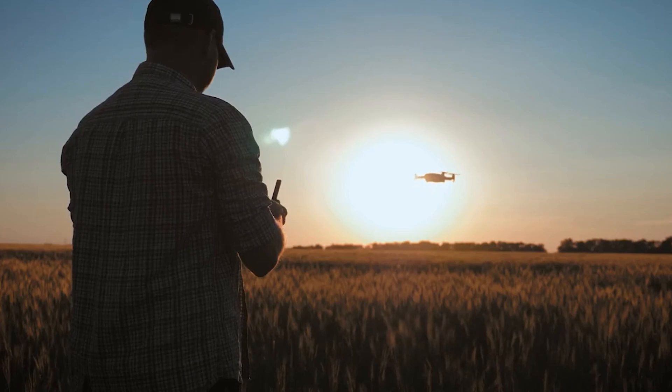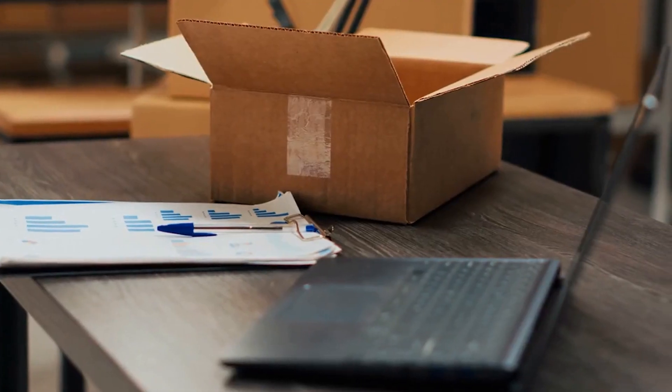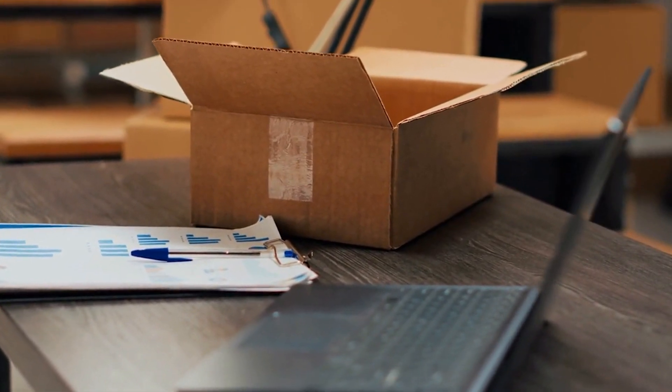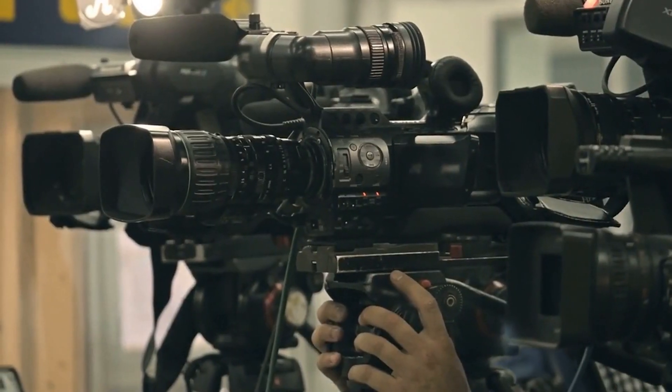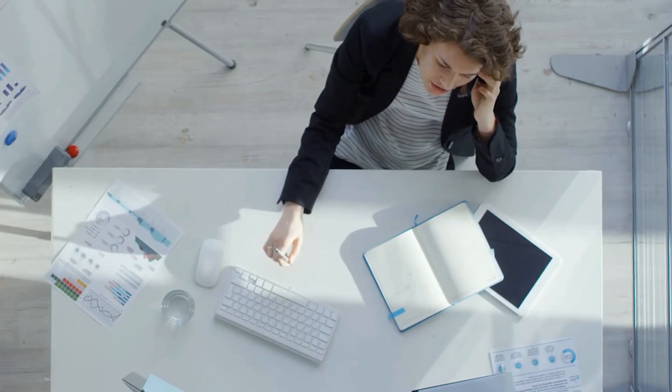Are you tired of the same old productivity advice that just doesn't seem to work for you? Do you want to increase your productivity in unique and unconventional ways? If so, you've come to the right place. In this video, we'll be sharing 15 unconventional productivity hacks that will change your life.